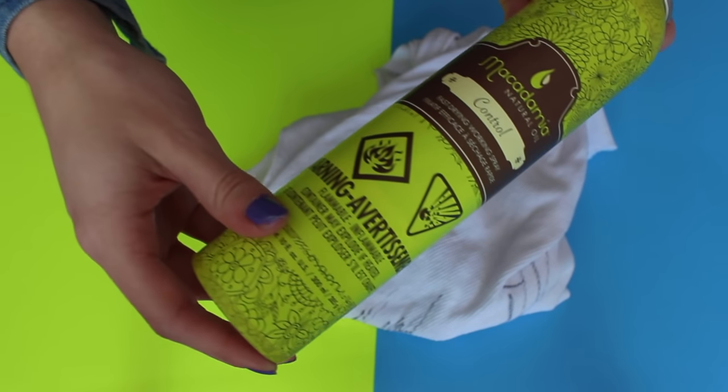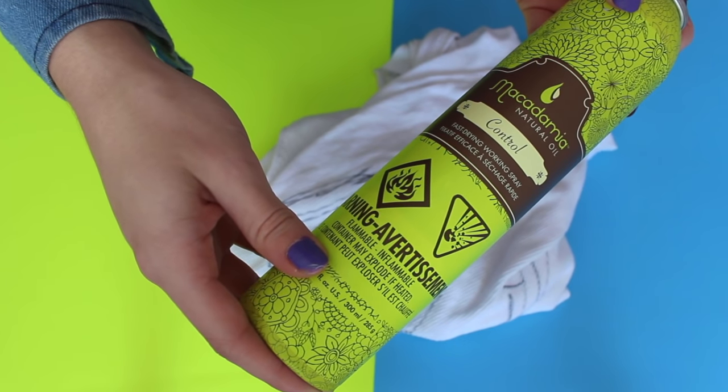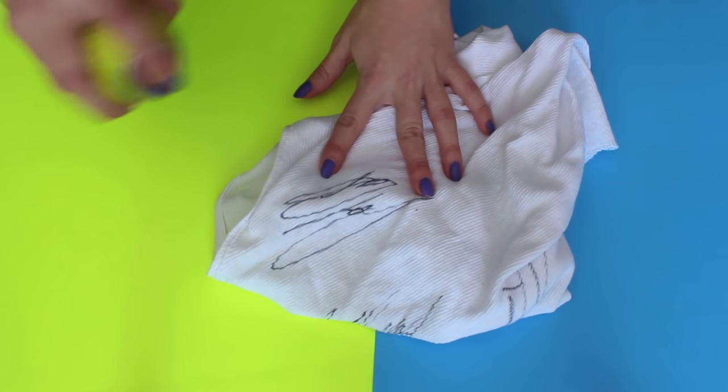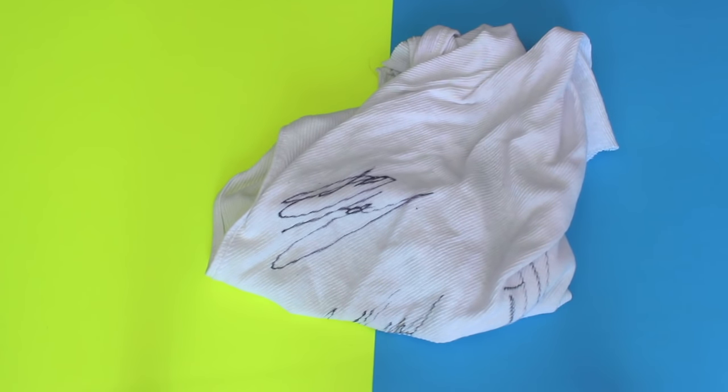This next hack is for those times when you have ink stains. All you need is hairspray or hand sanitizer — put it onto the spot and just wait 10 minutes. It's going to help get rid of the stain so much easier.